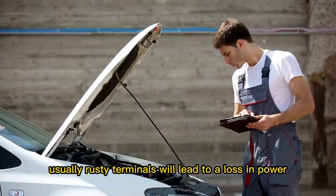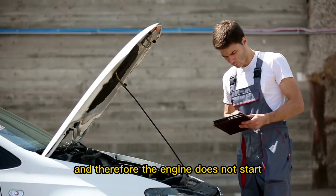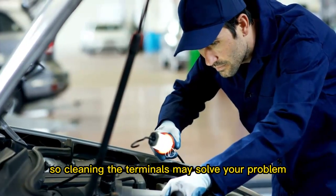Usually, rusty terminals will lead to a loss in power, and therefore the engine does not start. So cleaning the terminals may solve your problem.